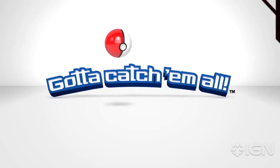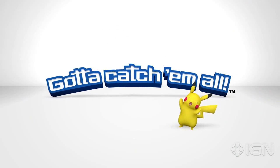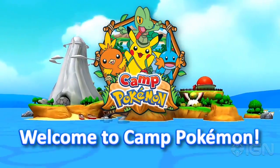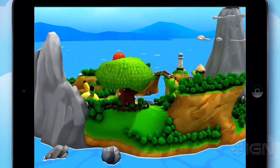I'm Naomi Kyle and this is IGN News. Camp Pokemon is a new free app for iPad, iPhone and iPod Touch that launched today. The App Store game takes place on an interactive island that features six activities based around Pokemon, such as Pokeball Throw and Find the Pokemon. The Pokemon Company said that Camp Pokemon will allow players to learn more about the Pokemon universe and how to become a trainer.